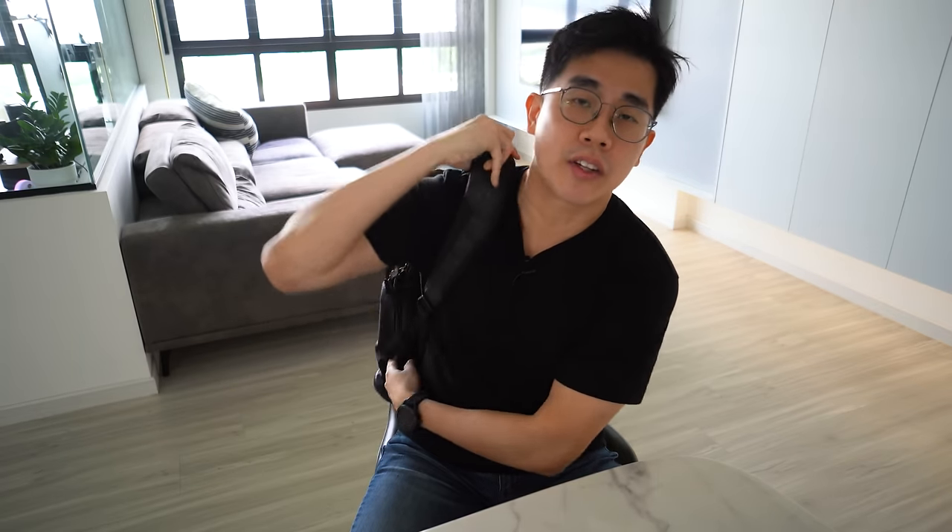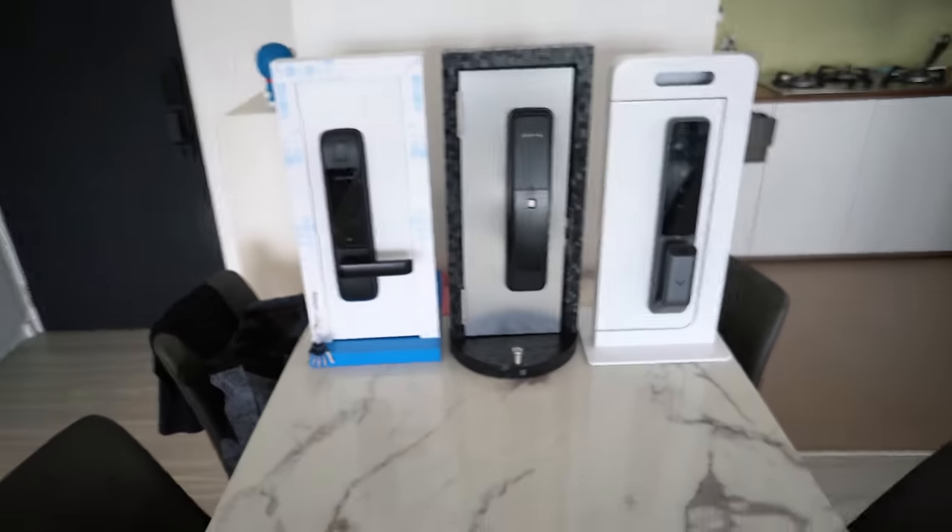To do that, I'm heading out to every major lock retailer storefront to have a look at what locks they are selling. I've already done some homework online to see what brands and models there are. For some companies that don't have a storefront, I've managed to get them to send me a demo test unit mounted on a stand. Just to let you guys know, this video is not sponsored by any of the lock brands or any of the shops I'm visiting.